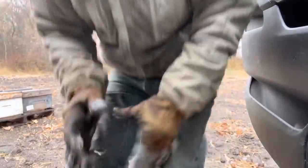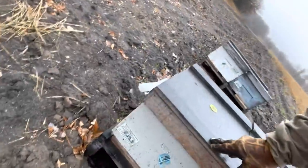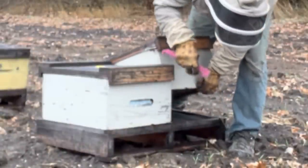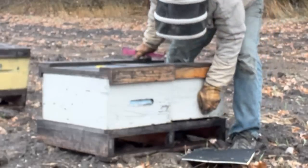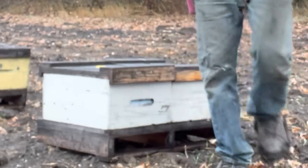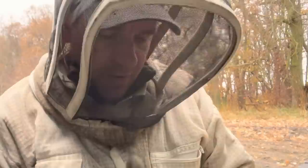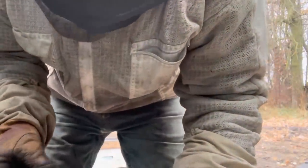Let's go pull some sticky boards. This colony did not shake any mites. It's been treated since Friday afternoon — so two and a half days after my oxalic acid treatment — and it shook zero mites.